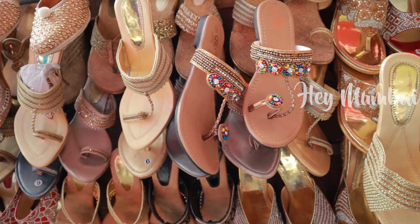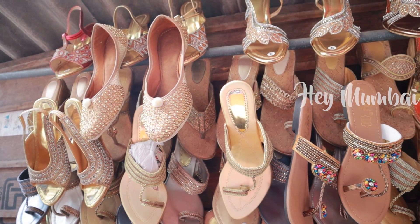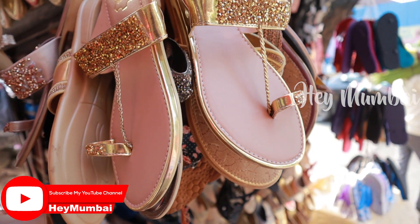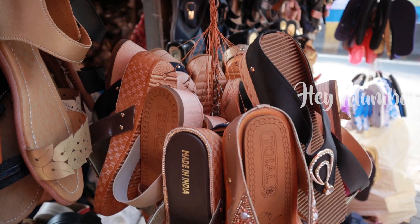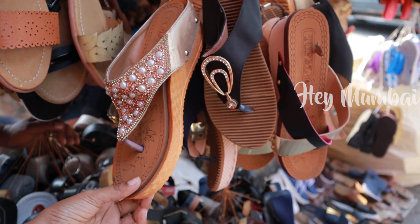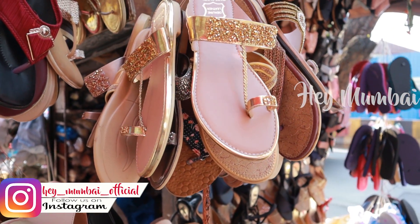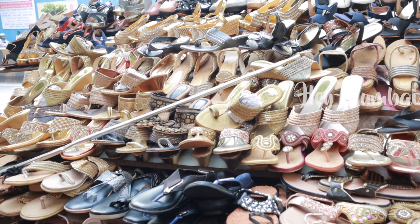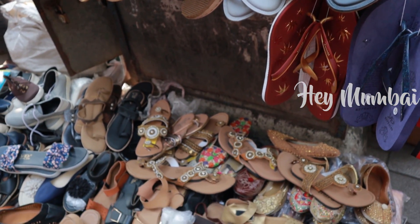The next category is the footwear section. There is a very good collection of footwear at this stall, especially Indian wear. The footwear price starts at Rs.200, with some pearl-work footwear at Rs.300. You can see footwear priced in the Rs.200-300 range.